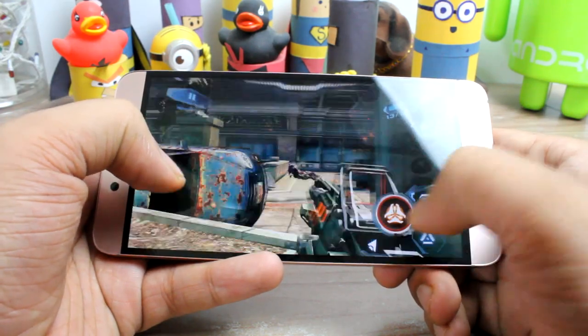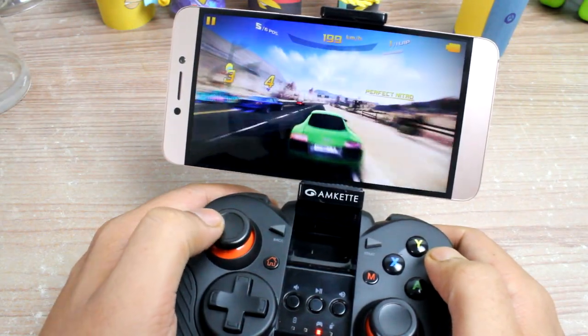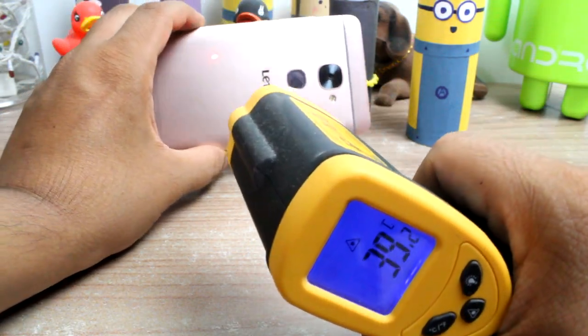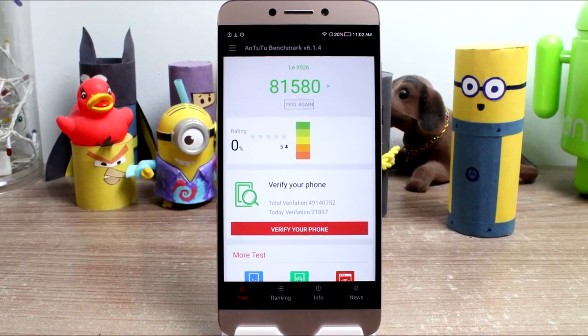We have already seen that the device can take on gaming without much lag, and even after one hour of continuous gameplay you get heating of around 39-40 degrees Celsius, which makes it a gaming machine. The benchmark scores were also impressive when compared to other smartphones in the same price segment.